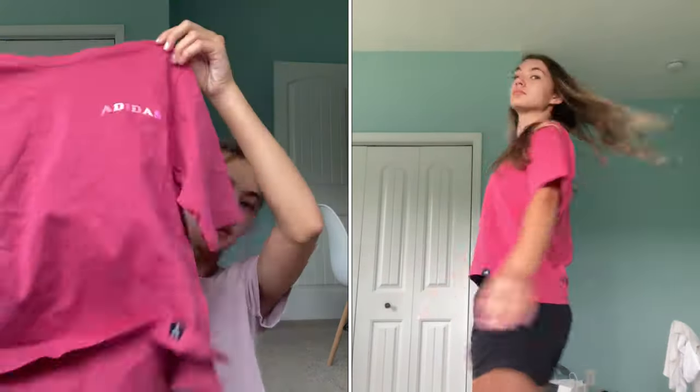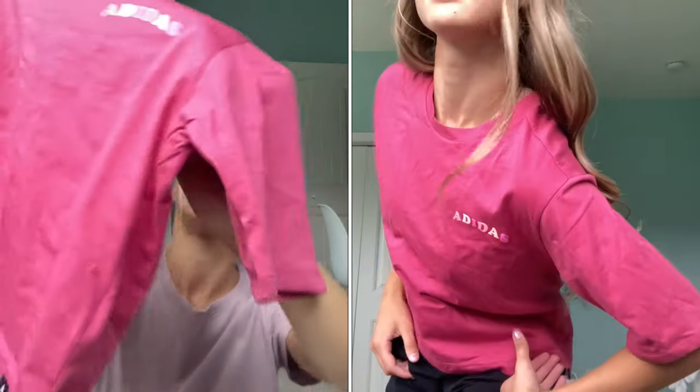Also from Dick's, I got this Adidas shirt. It's a little bit of a cropped tee, and it is so cute on — it has this little detailing at the top with the Adidas lettering. I love it so much.